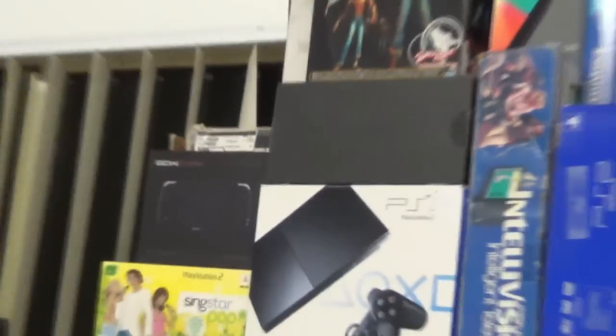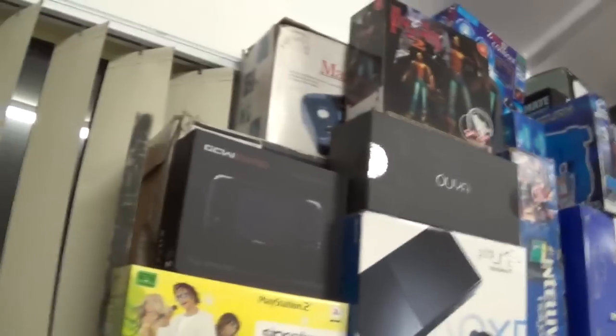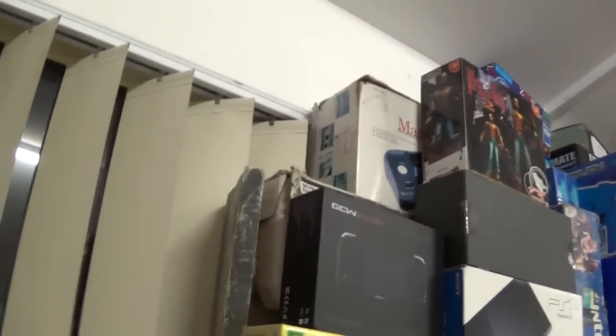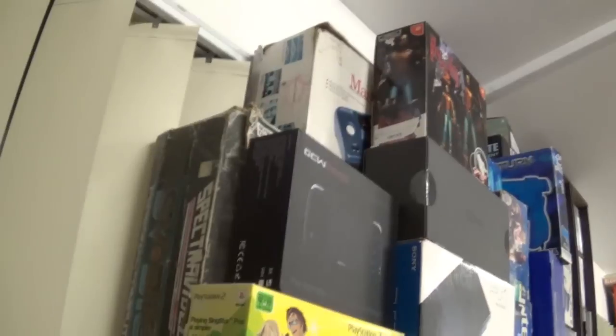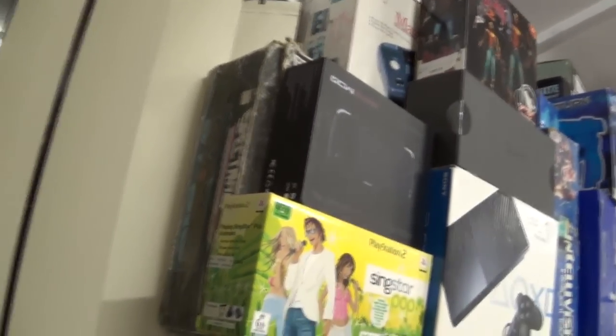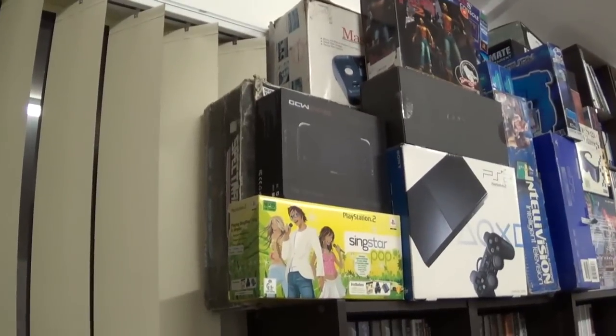Hiding up in the top corner there are actually a couple more things — I'll come round here so you can have a look. We have a Sega Master System 2 boxed, and here is actually the original regional version of the SpectraVideo 318 — the one with the red joystick — and I've got one of those boxed. Just sitting up here is a spare Intellivision, though it doesn't work properly. My Vita — basically a box for my Vita — and a Commodore Plus 4 tape deck, which is useless without a Plus 4.